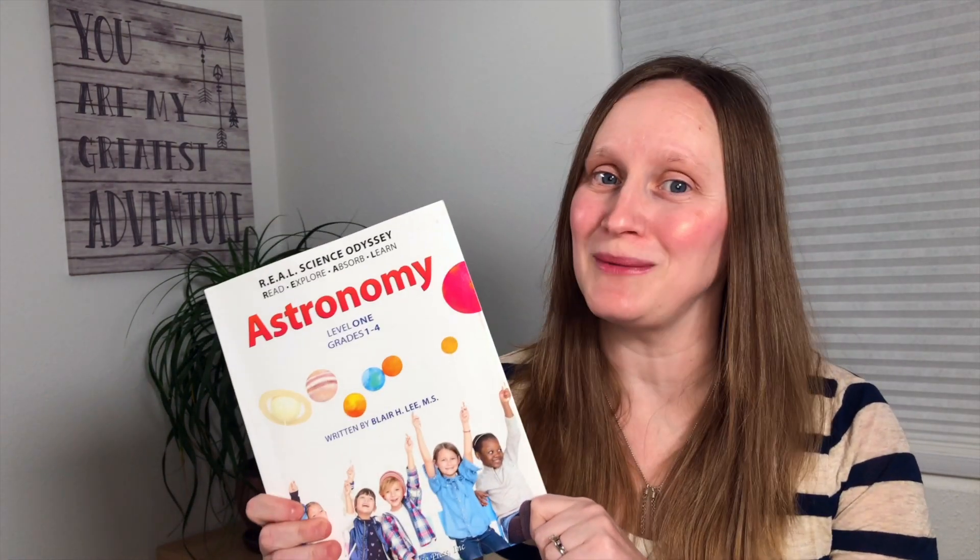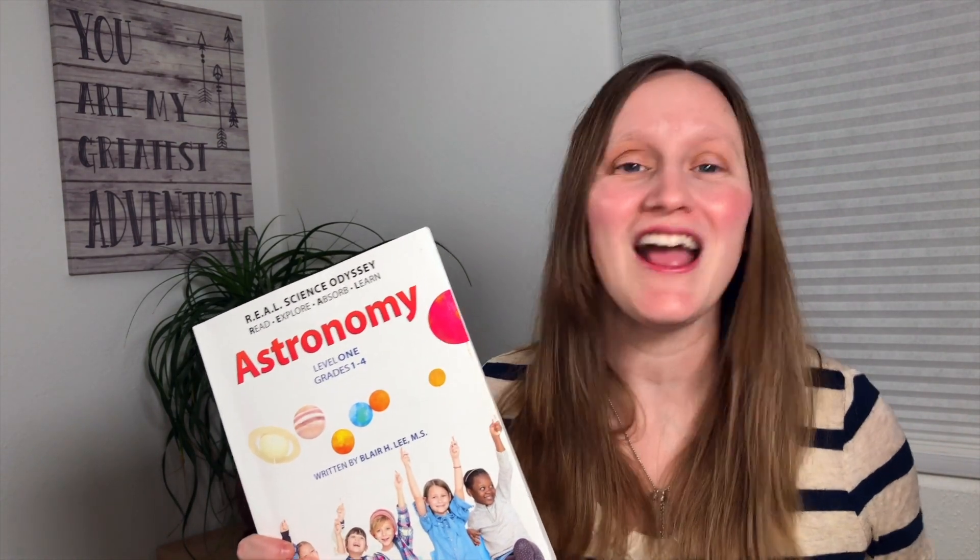This year I started using Real Science Odyssey's Astronomy and I want to let you know how it's going for my family with a third, second, and kindergartner, and also give you a quick peek inside.